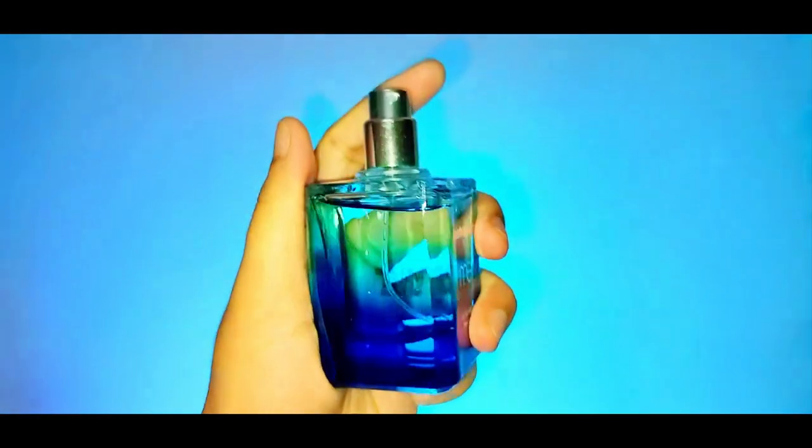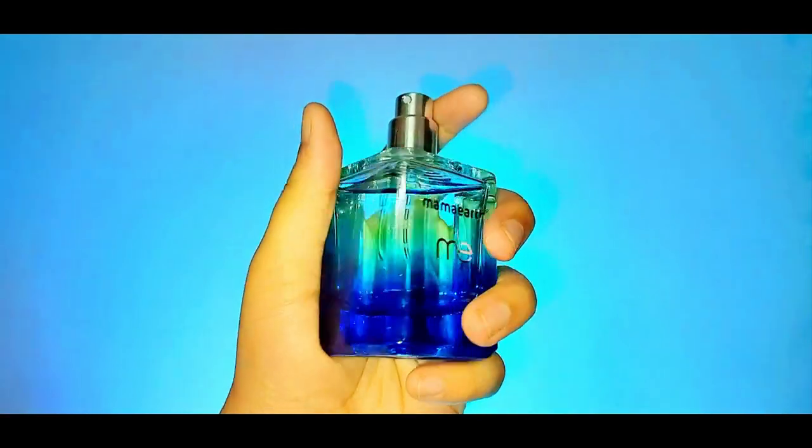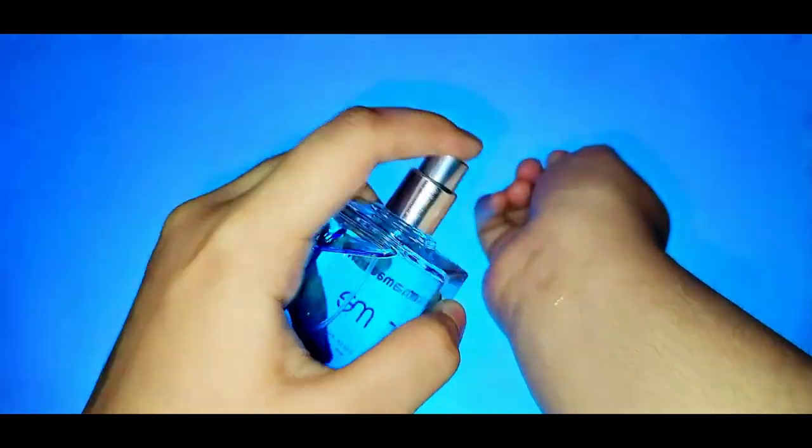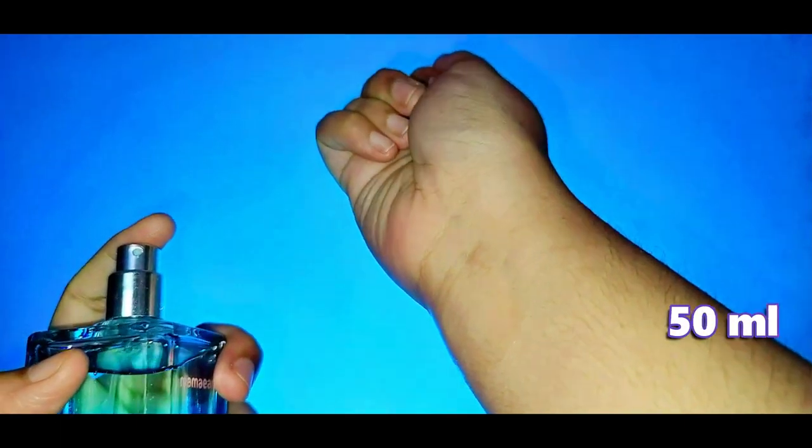As it settles on your skin, you can smell the sweet floral notes — it is a little like rose and jasmine. I will define it with the notes. It comes in a 50ml container and the price will be mentioned on the screen.